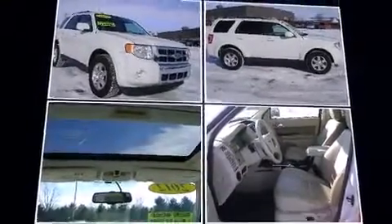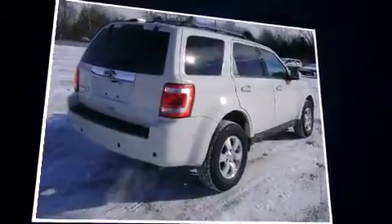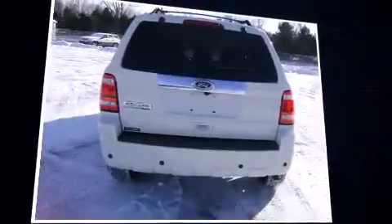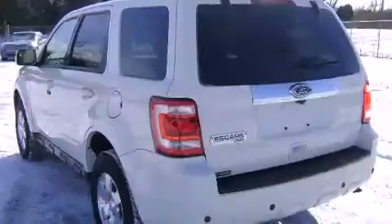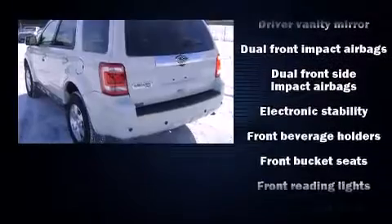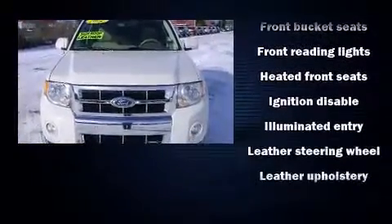2.5-liter four-cylinder engine. It's equipped with tons of terrific amenities that won't break your budget, like leather upholstery, a tachometer, an automatic dimming rearview mirror, an outside temperature display, heated seats, heated door mirrors, rear wipers, and one-touch window functionality.